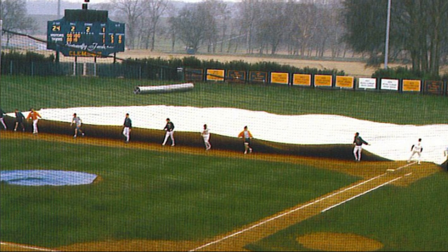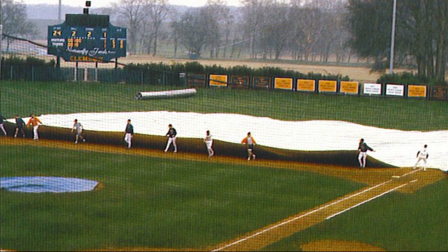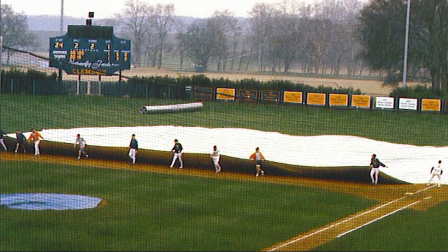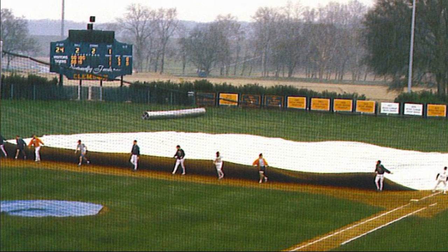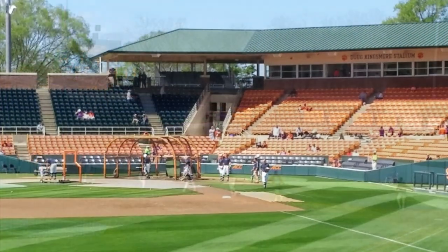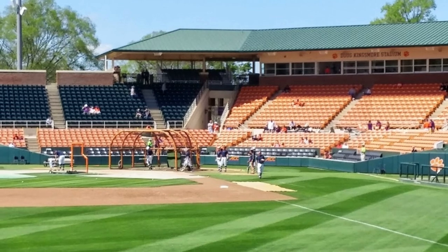Doug Kingsmore Stadium has been steadily improved since it first opened in 1970 and is now one of the top facilities in the country. The record single-game attendance is 6,636, set on March the 6th, 2022, versus South Carolina.